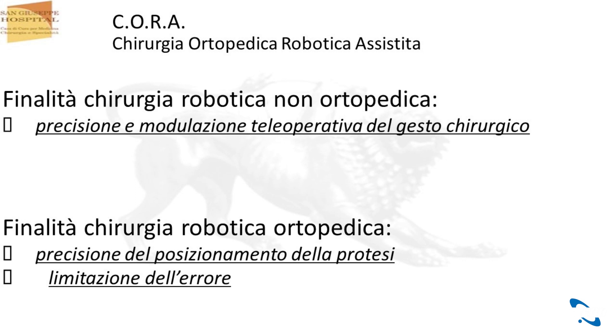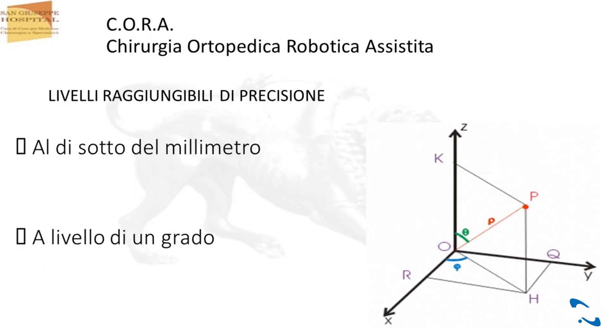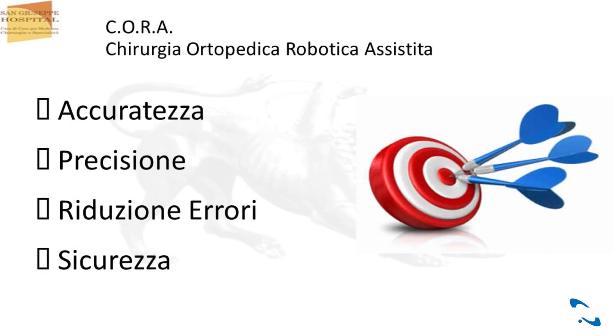Per quanto riguarda invece la chirurgia robotica ortopedica, le caratteristiche fondamentali sono la precisione del posizionamento della protesi. Parliamo di chirurgia protesica robotica e una forte limitazione dell'errore che aumenta la sicurezza. Precisione vuol dire che possiamo essere precisi al di sotto del millimetro e addirittura al livello di un grado nello spazio, perché la difficoltà dell'occhio umano è non essere in grado di verificare una precisione di così alto livello. La robotica migliora tantissimo l'accuratezza dell'intervento chirurgico, riduce gli errori perché oltre un certo limite il robot ci ferma, non ci fa sbagliare, quindi aumenta moltissimo la sicurezza del gesto chirurgico.